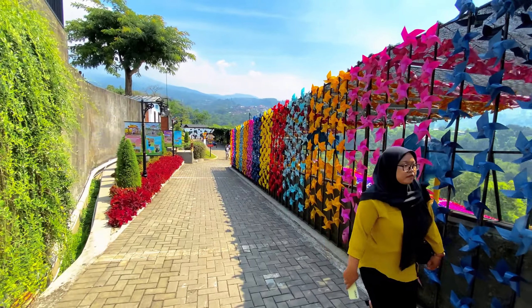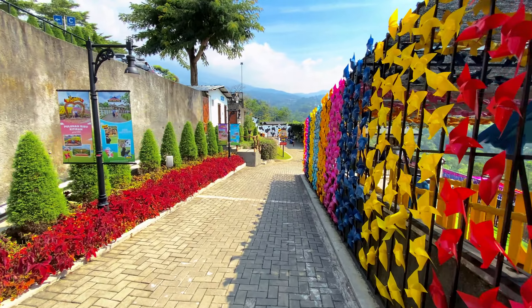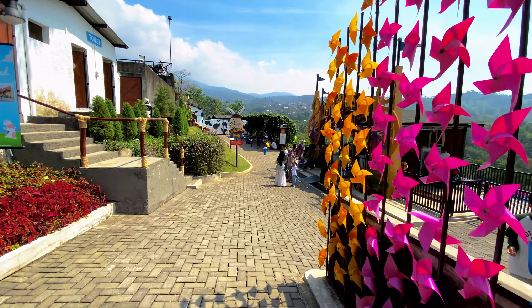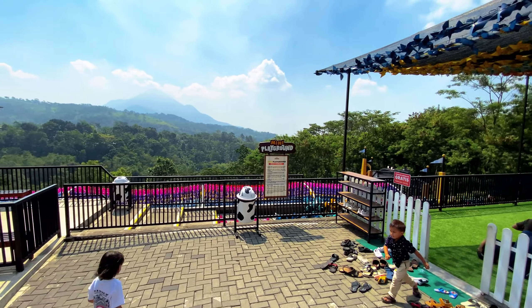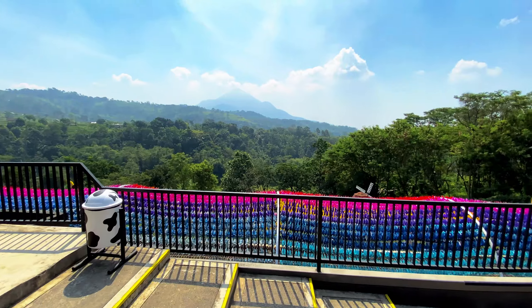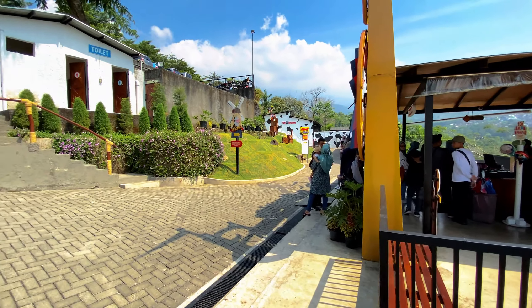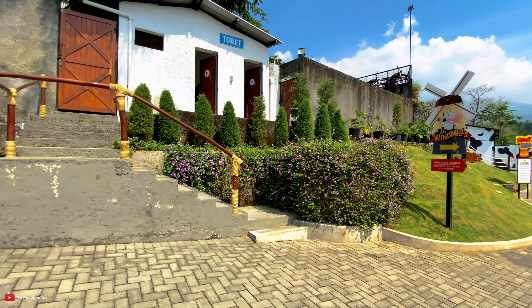Di sini ada wisata kincir angin namanya The Windmills - pemandangannya bagus banget. Seperti ini, wisata kincir angin The Windmills. Kita bisa lihat di sini banyak kincir angin, pemandangannya bagus banget. Di sini ada mini playground. Wahana kincir anginnya ada di bawah. Pemandangan gunung dari sini bagus banget. The Windmills. Di situ juga ada archery atau panahan.